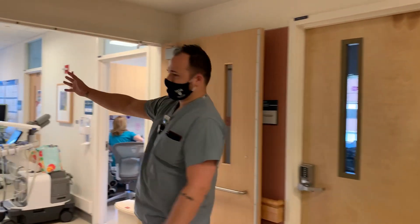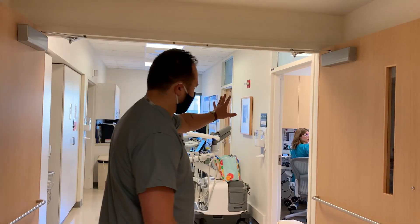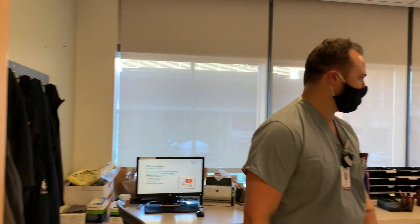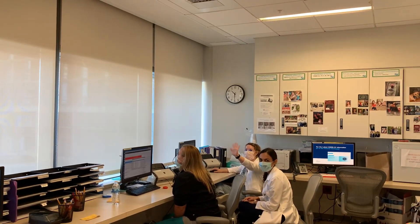Around the corner we just have another room. This is more for musculoskeletal type procedures. We have our lead tech chief office back here. Looks like we have two of our residents here, Neeloo and Ann, who are both scanning.